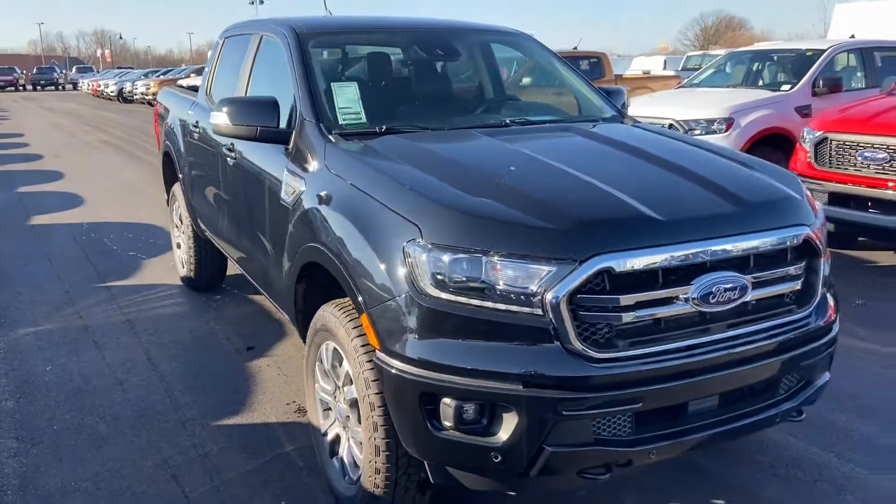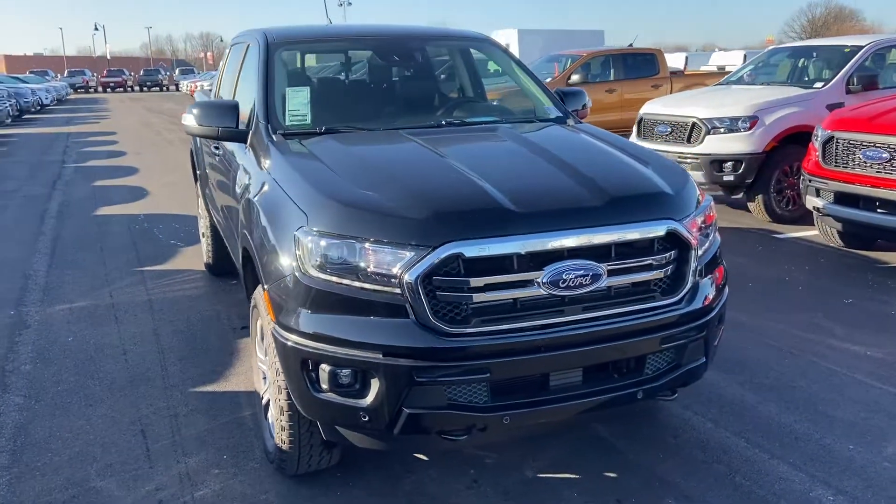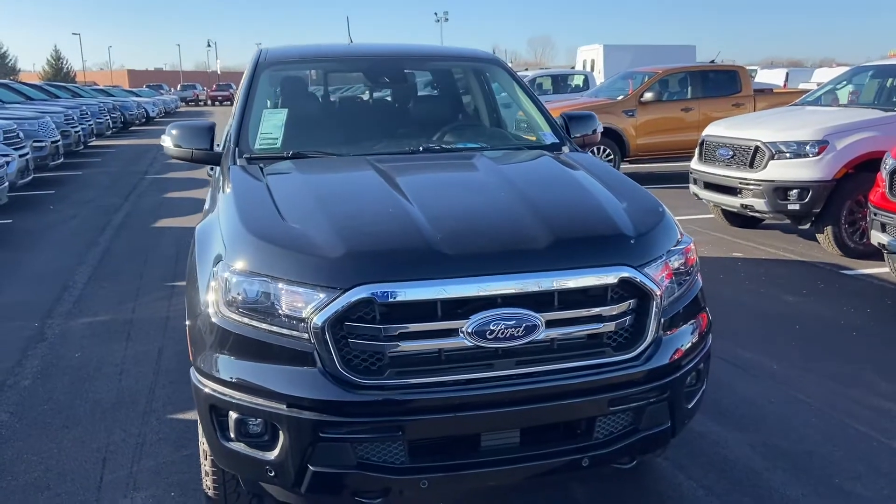Again, this is the 2019 Ranger Lariat. My name is Steve Angle at Bill Estes Ford, 317-852-2231.